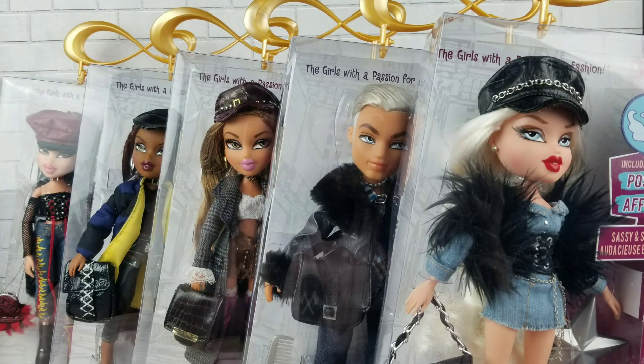Hello, what is up you guys, welcome back to my channel! Today I'm finally unboxing and reviewing the dolls with a passion for fashion — the Bratz have finally come back to us.